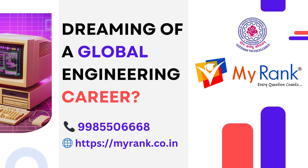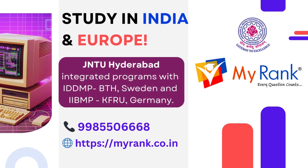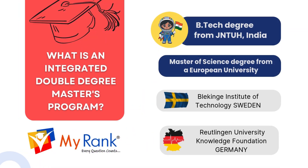If you want to study in India and Europe, here is your chance to turn the dream into reality with JNTUH's unique integrated dual degree programs — introducing the International Dual Degree Master's Program with BTH Sweden, and the International Integrated Bachelor's and Master's Program with KFU Germany. So, what is an integrated double degree master's program?